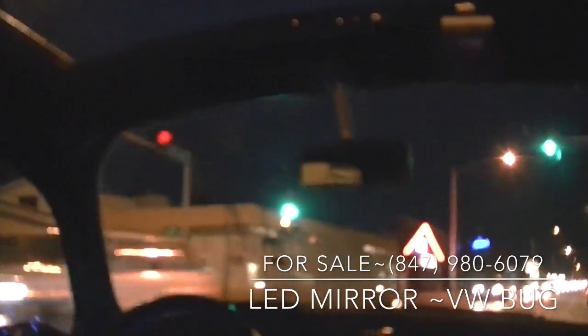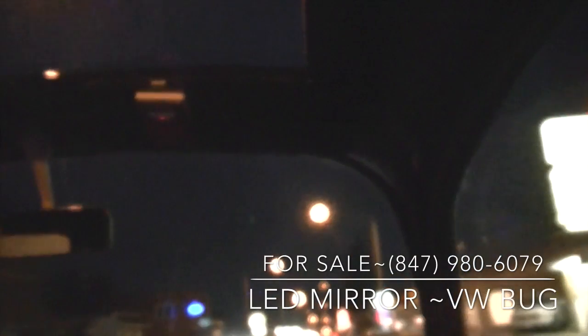If you guys are interested, my phone number is on the screen — it's area code 847-980-6079. I am asking five hundred dollars for these mirrors as they are complete custom. Give me a call if you have any questions on the mirrors, installation, or anything about the car.